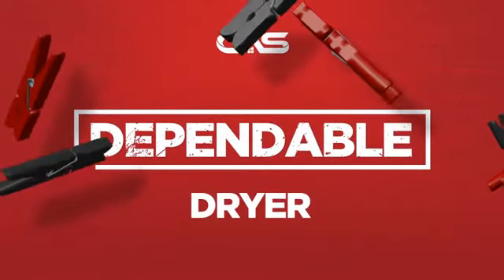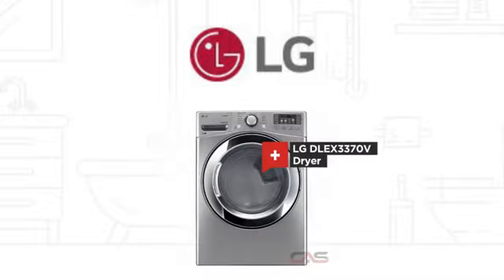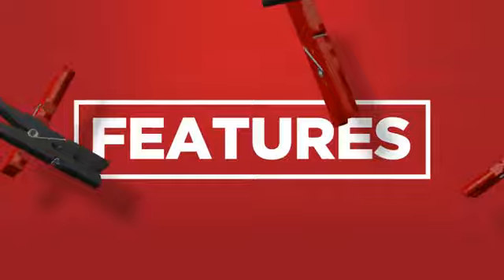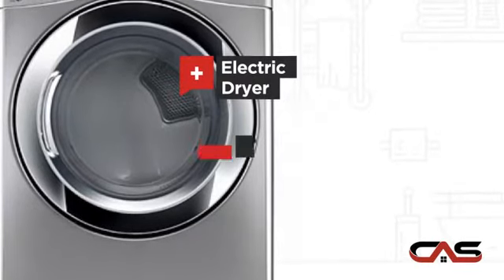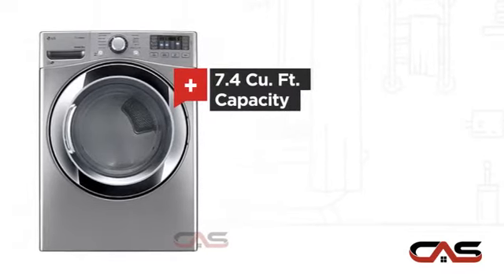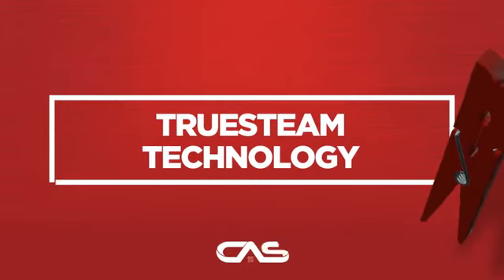Need a dependable dryer? Try this dryer model from LG. It offers many features: electric power, spacious 27-inch design, 7.4-cubic-foot load capacity, and 10 dry cycles, and much more.